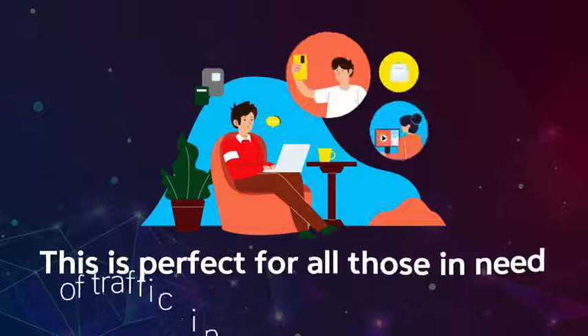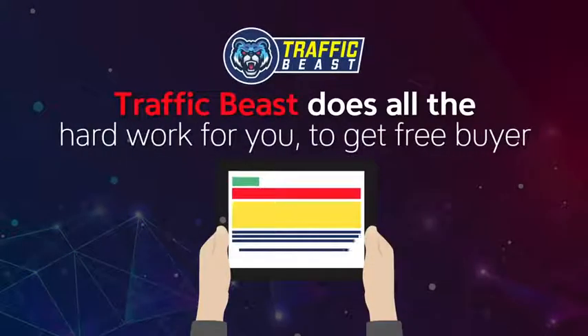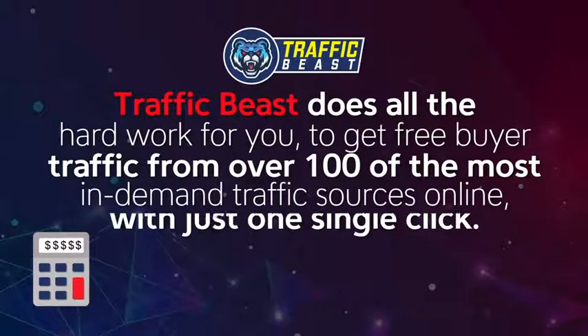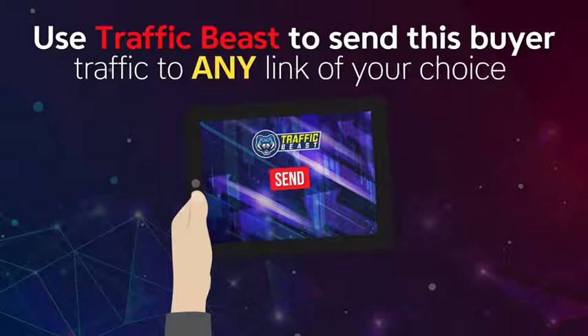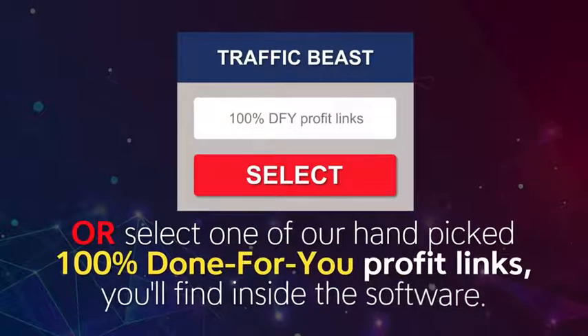This is perfect for all those in need of traffic in May 2021 and beyond. Traffic Beast does all the hard work for you to get free buyer traffic from over 100 of the most in-demand traffic sources online with just one single click. Use Traffic Beast to send this buyer traffic to any link of your choice, or select one of our hand-picked 100% done-for-you profit links you'll find inside the software.